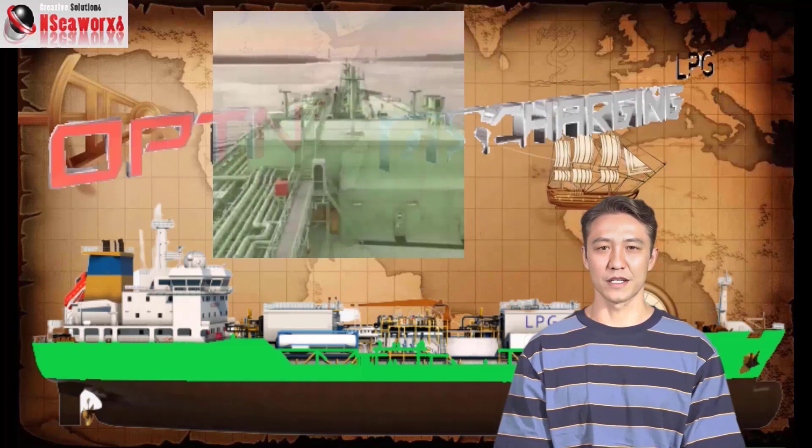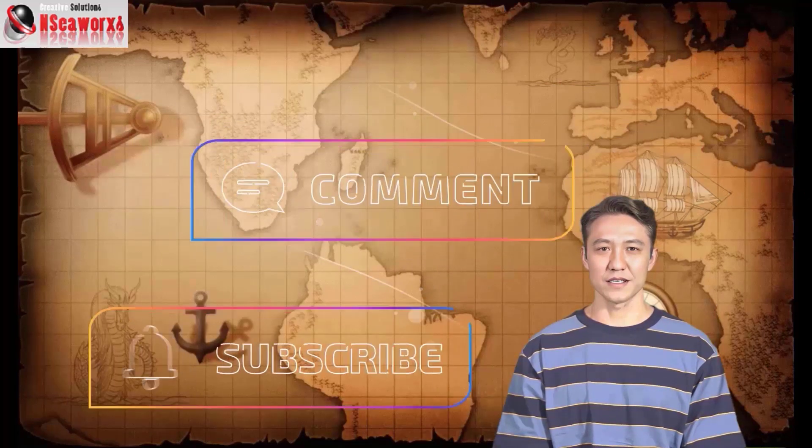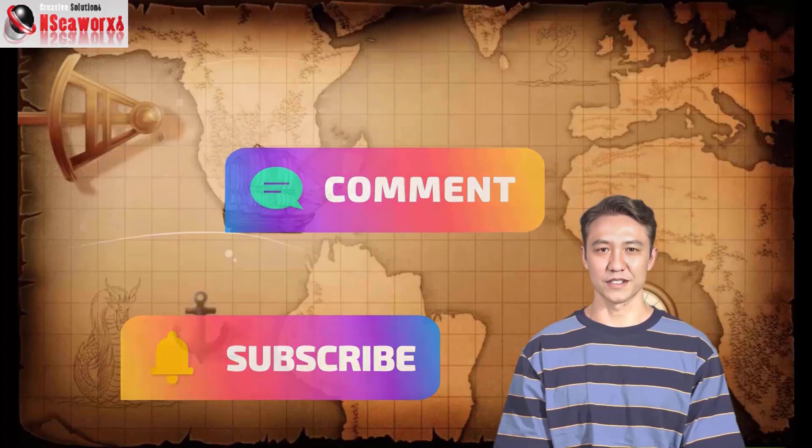But, if you did like it, click the like button for me. If you don't like it, click the subscribe button anyway. Thank you.